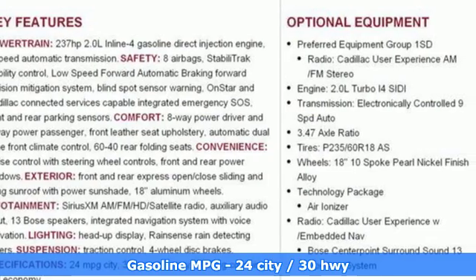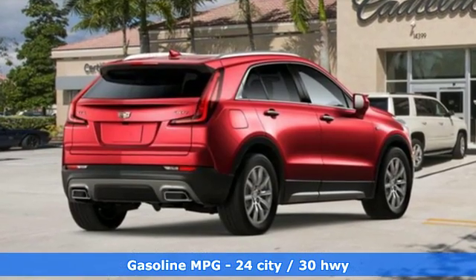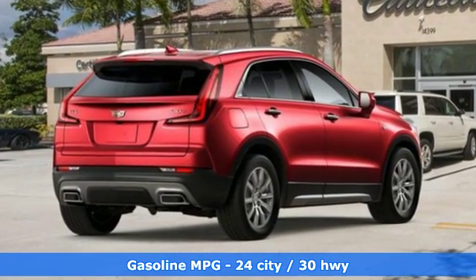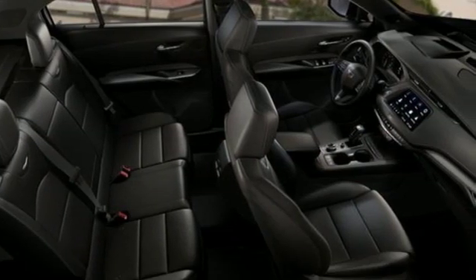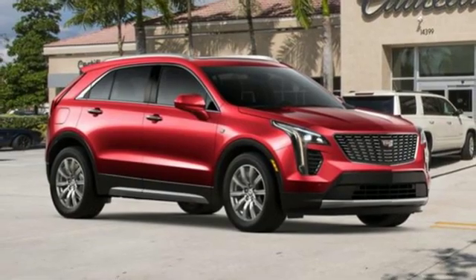Intercooled turbo inline four-cylinder engine, gas pressurized shocks, integrated navigation system with voice activation, doors and push button start proximity key.